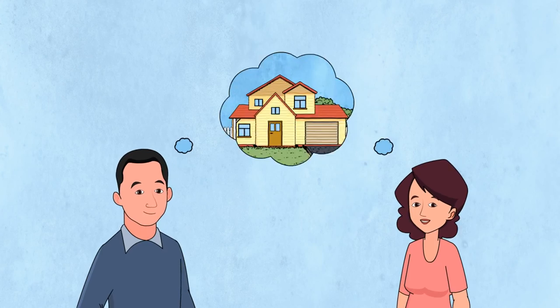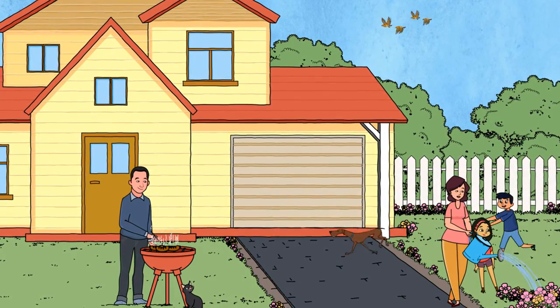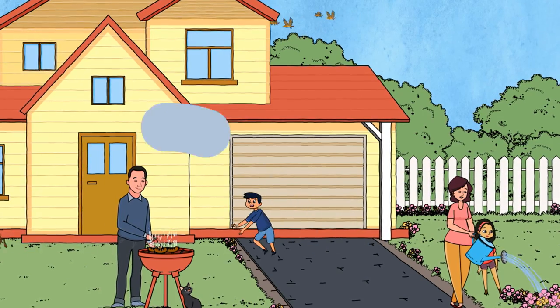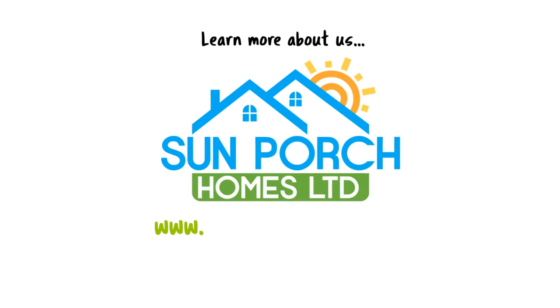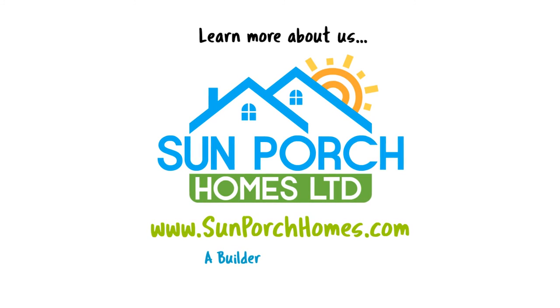We build new homes for people just like you. Live better in an affordable, well-built home by Sun Porch Homes. Visit us at www.sunporchhomes.com. A builder you can trust.